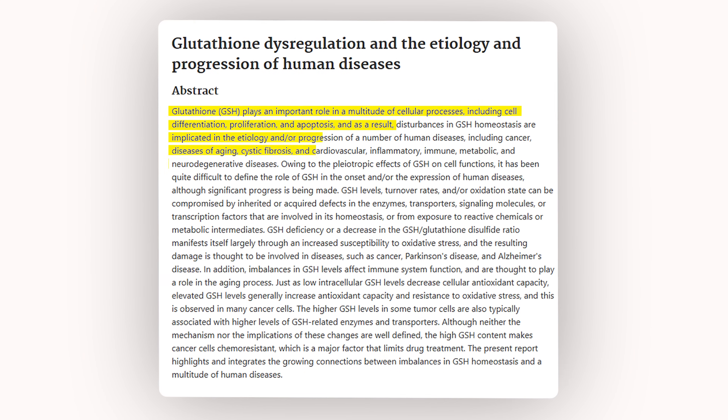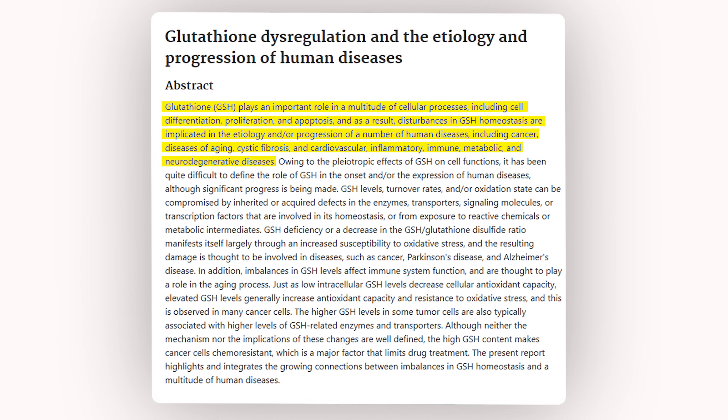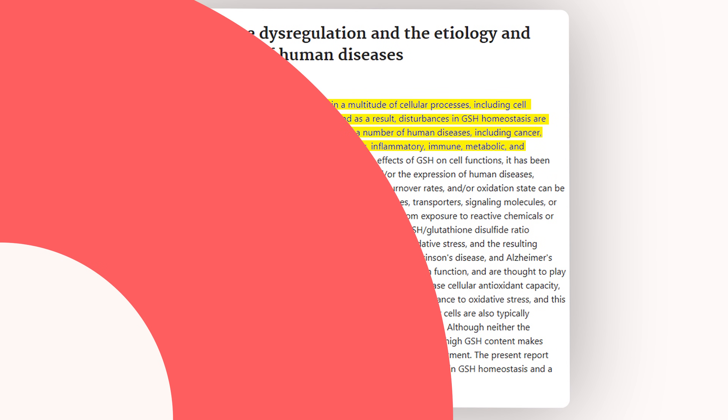Glutathione depletion is linked with neurodegenerative disorders, pulmonary diseases, immune disorders, cardiovascular disease, and chronic geriatric conditions.